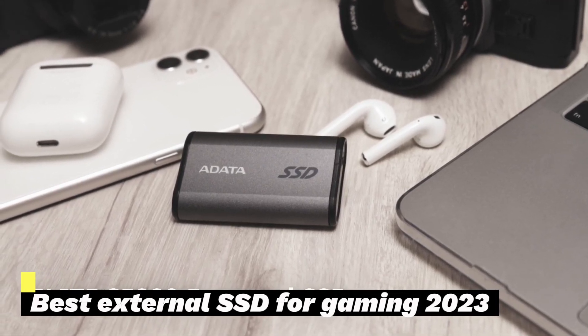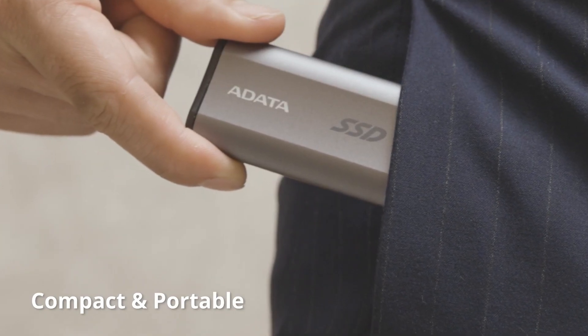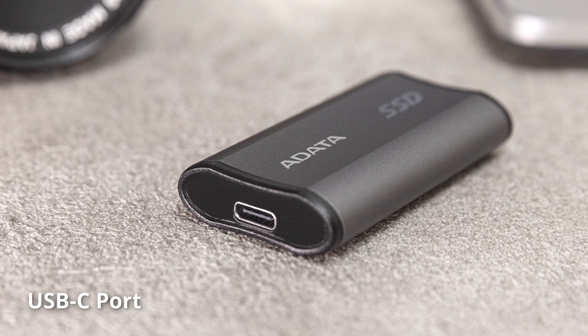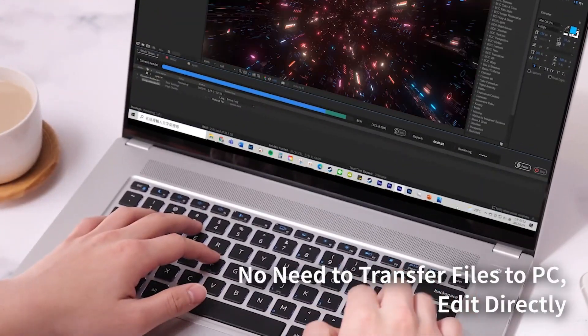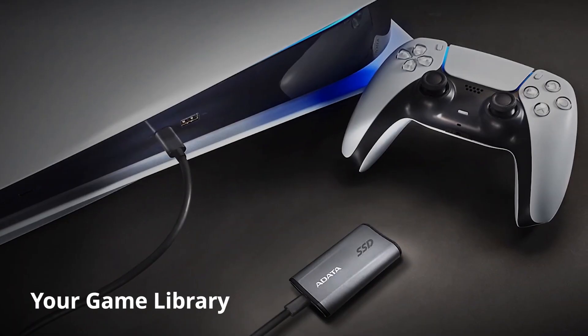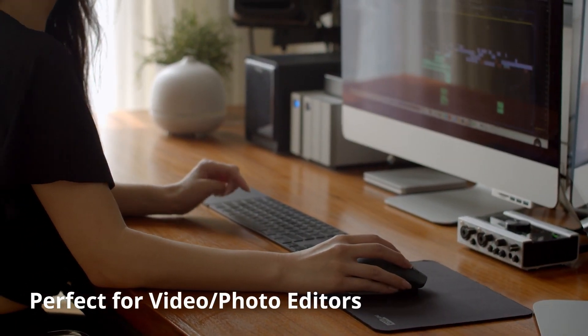Maybe your gaming laptop doesn't have enough storage, or do you simply want an easy way to make your game library portable? An external SSD can fix both of these issues and more by providing an easy way to expand storage that you can take on the go. But choosing an external SSD means sorting through a dizzying array of options, and making a poor choice can leave you feeling hard done by.